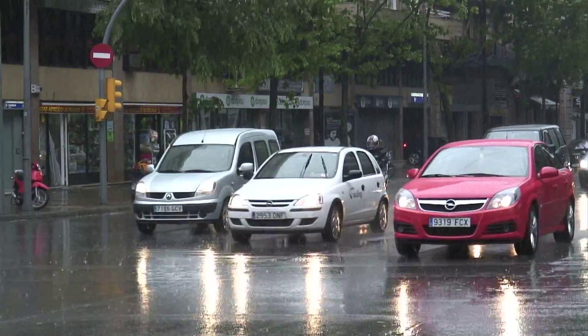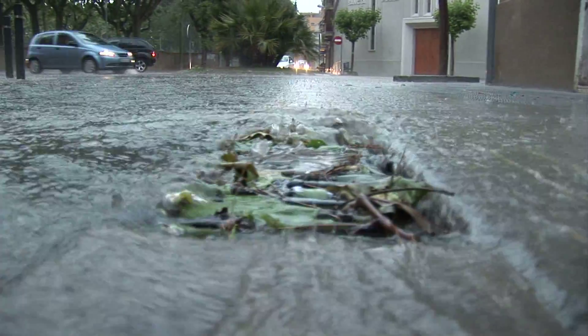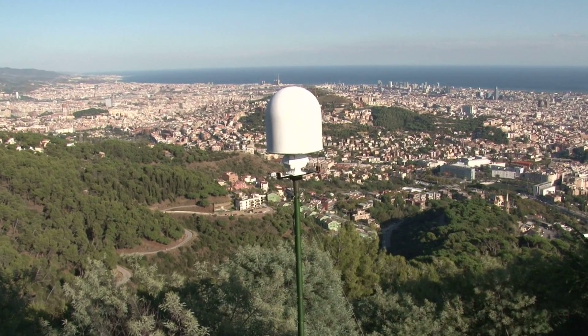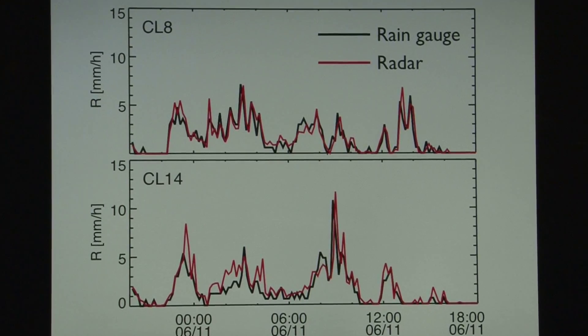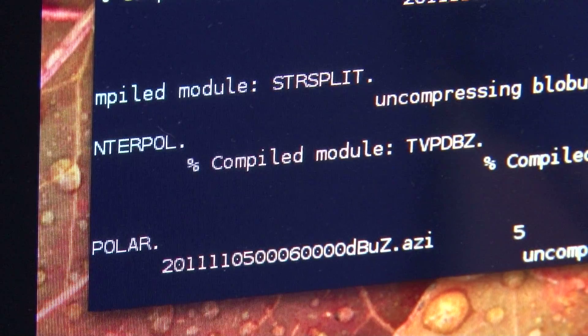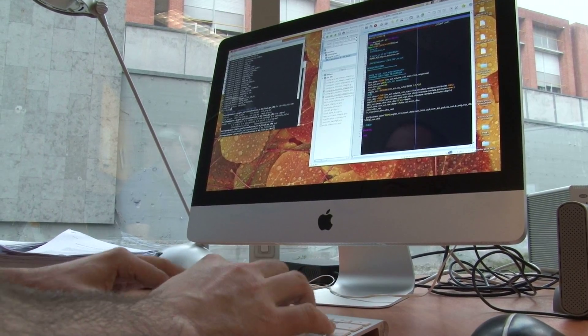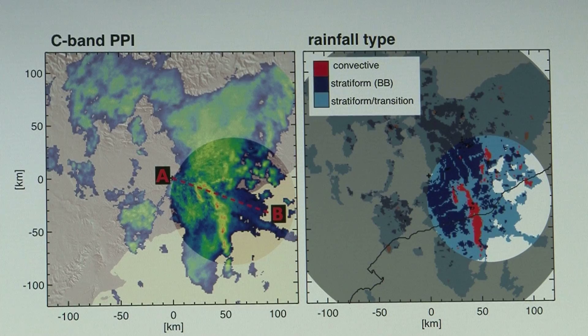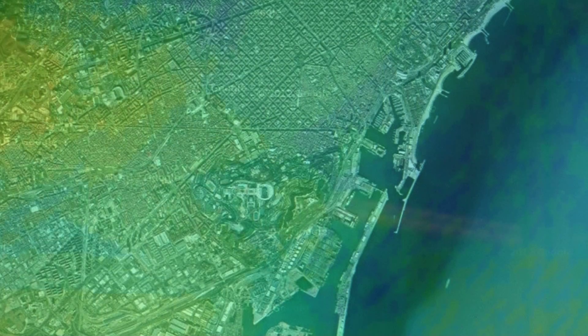The rain events recorded during this six-month experiment have provided valuable information about how this radar can be used to improve rainfall measurements. Thanks to corrections and adjustments specifically carried out by CRAHI-UPC for this mini radar, the quality of the quantitative rainfall estimates has been improved, and rain areas in the city can be determined with a resolution of 100 meters every minute.